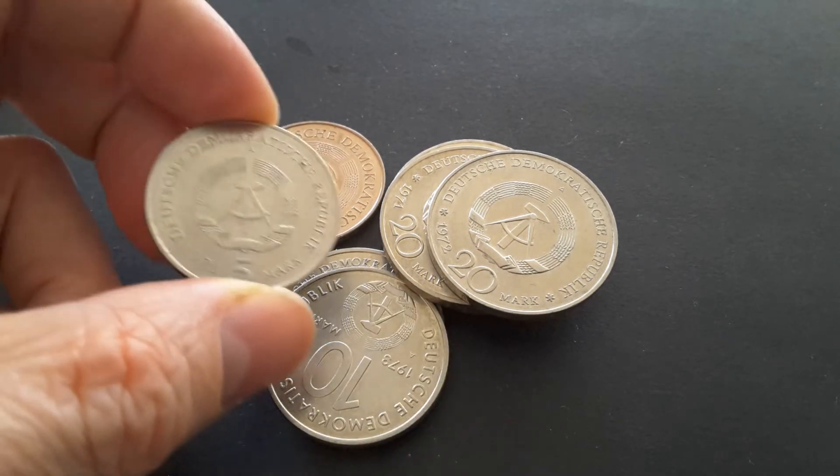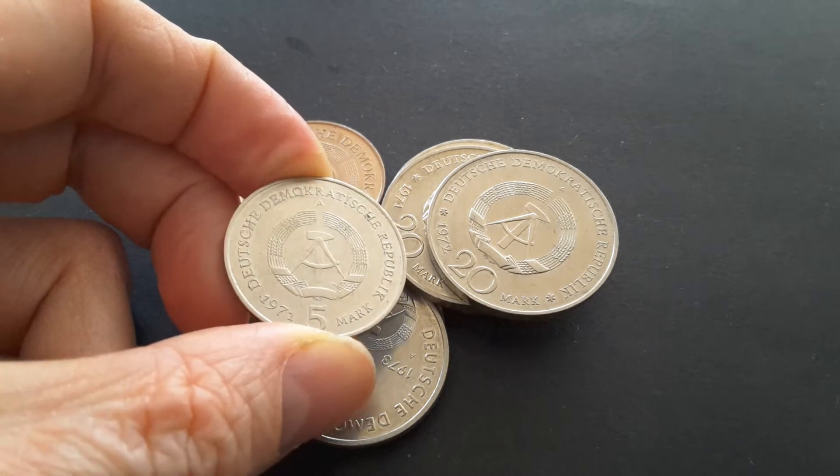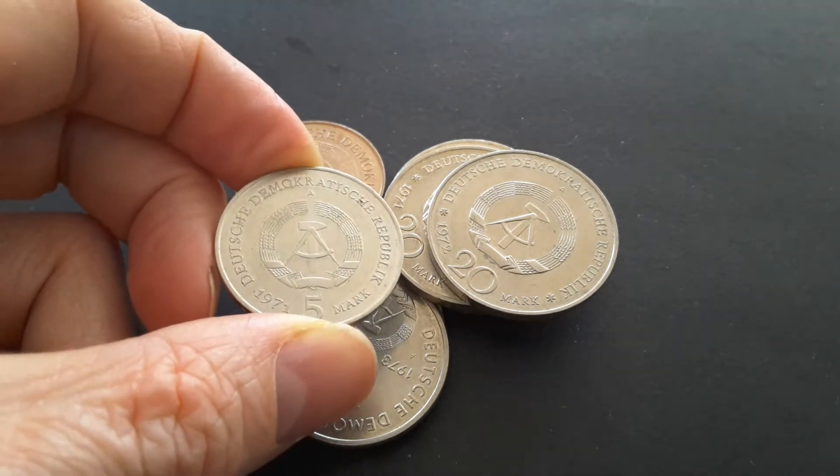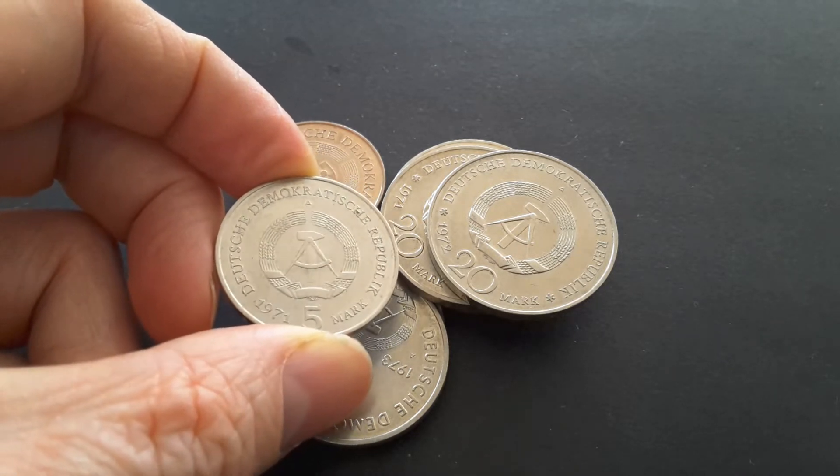They also issued silver ones, but I don't have any. All these commemorative coins have the A mint mark, or most of them do — some are lacking a mint mark — but they were all produced at the Berlin mint.